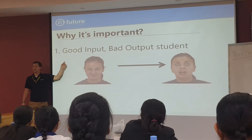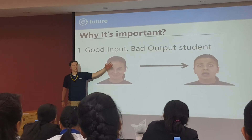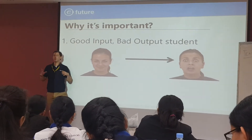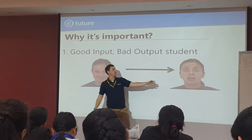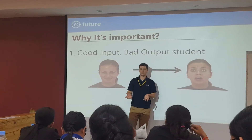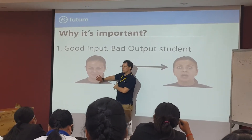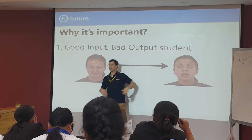Or you can say the good classroom student, bad real-world student. This student does well on the test, she listens very well, she does the multiple choice perfectly — you think she's a great student. Then she goes outside into the real world and she can't use her language. She doesn't have the skills. She's good at studying language, but she can't use language. So we have to help those students.